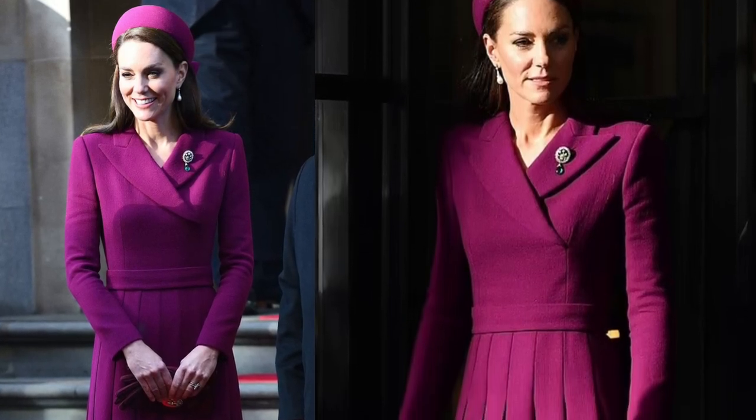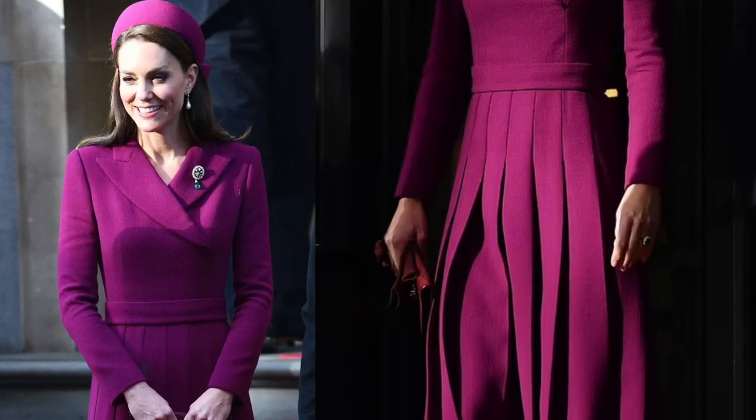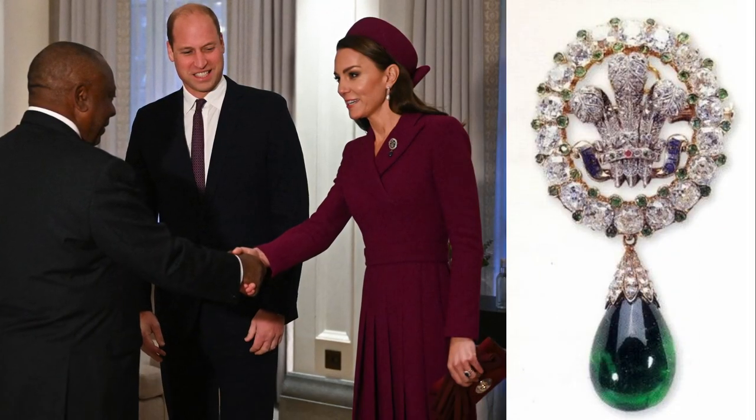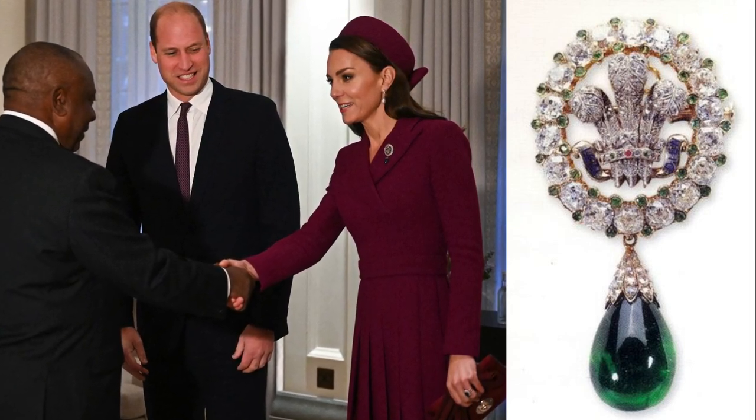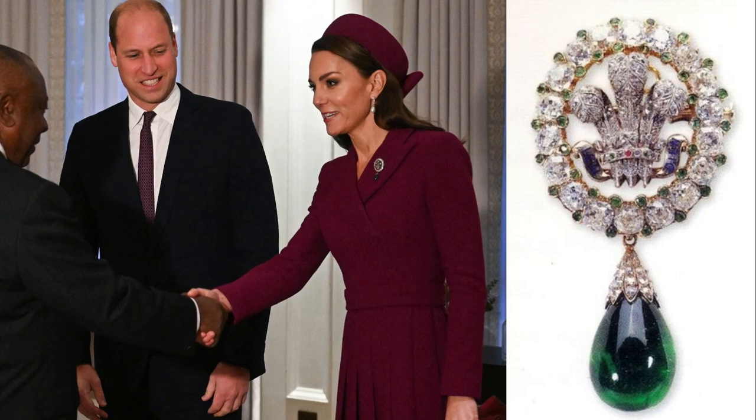Kate has long been a fan of Emilia Wickstead dresses and worn them on dozens of occasions. She also pinned the Princess of Wales feather brooch to her chest, which was given to Diana by the Queen Mother upon her engagement to Prince Charles.